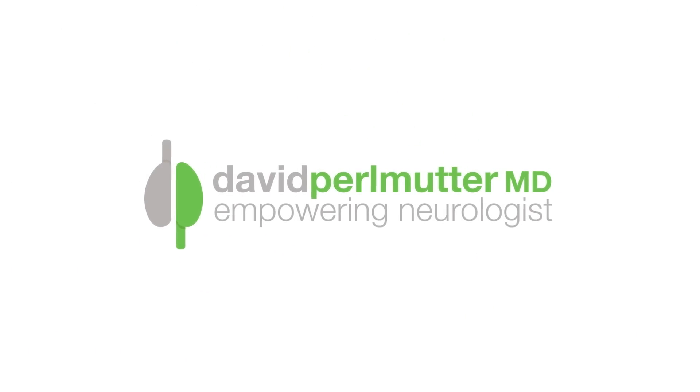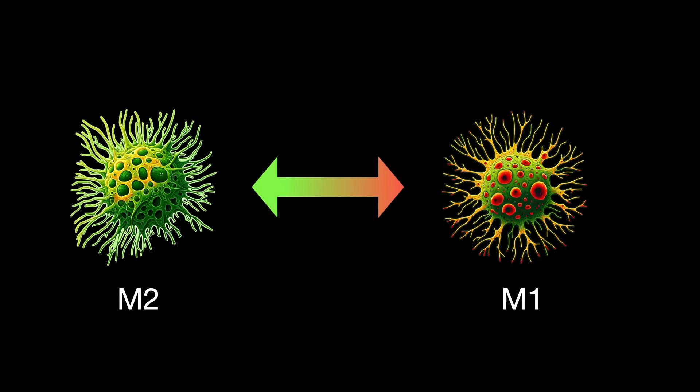We're going to begin our discussion with a look at immune cells in the brain called microglial cells. These cells exist in a multitude of forms, but for our discussion we'll look at two: the M2 and M1 form. Generally, we associate the M2 form as being helpful — it nurtures our brain cells and synapses, helps gobble up dangerous misfolded proteins, and gets rid of beta amyloid. So we really want our microglia to exist in the M2 form.